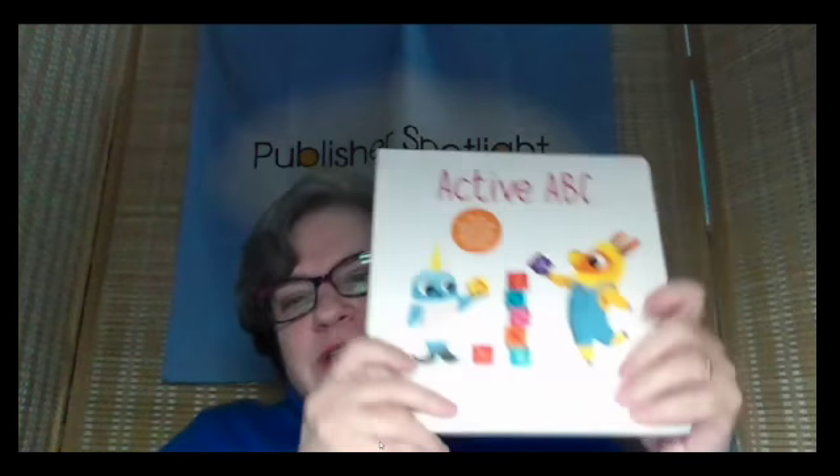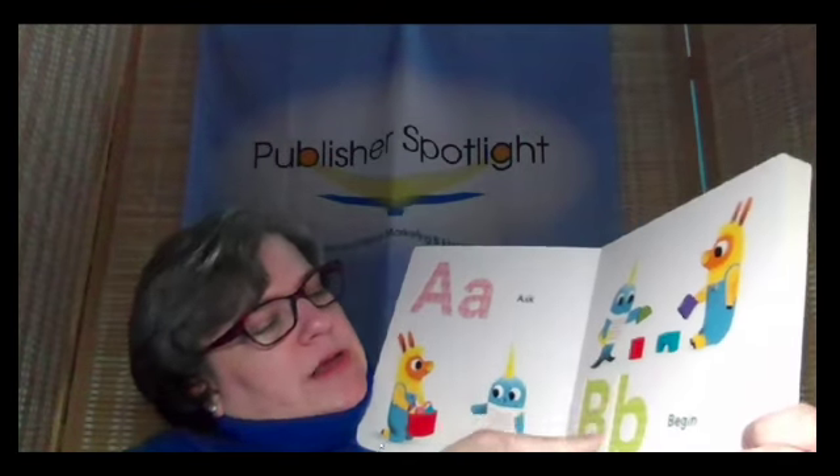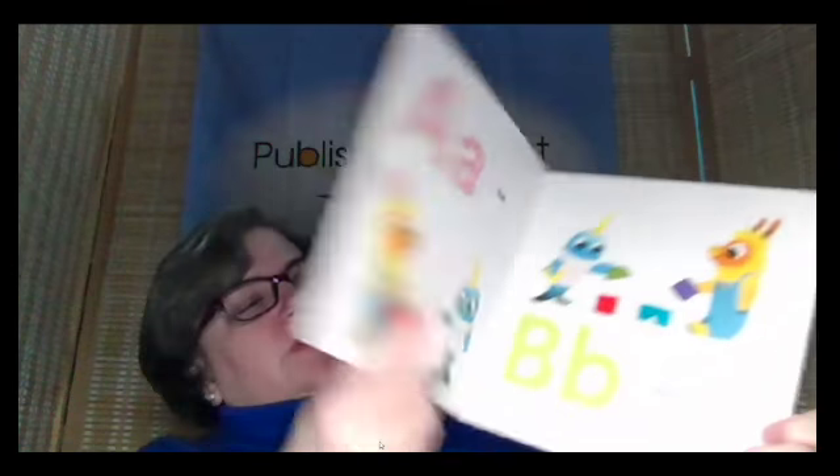Next up, some ABC books. This is a board book — Active ABC. What I really love about this one is it's Touch and Trace, and every single letter is about a different verb. That is why it is an Active ABC. This one is from Chronicle Books.